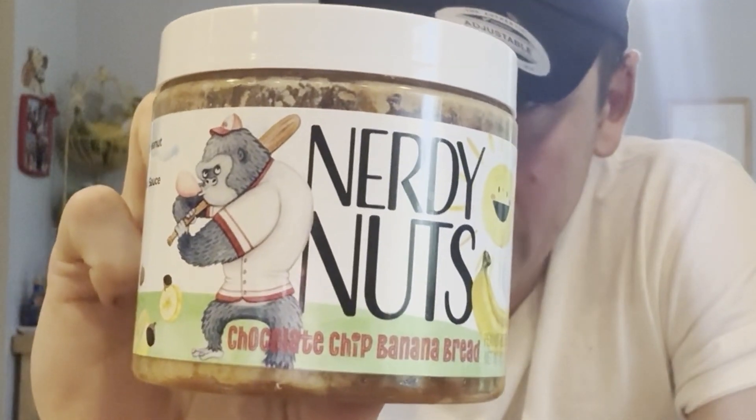Their website is linked in the description box below. Now you're probably thinking to yourself, 'Parker, I understand why this review is going to be nerdy and nutty because you're trying their nuts — but why is it going to be bananas?'